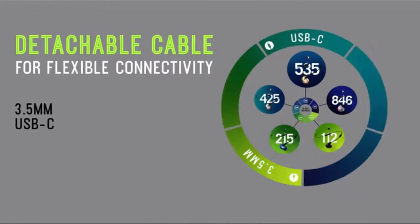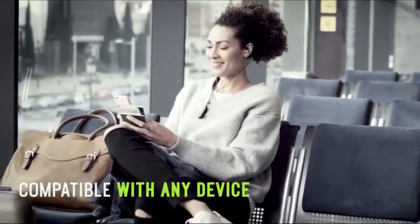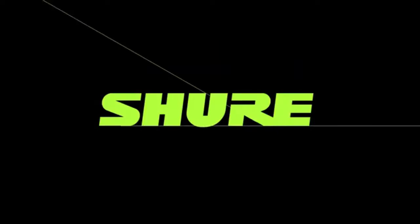Unfortunately, the mic these headphones have been equipped with can only be used alongside phones, meaning you would have to purchase a standalone microphone for gaming purposes. What you lose in microphone accommodation is made up for with superior audio playback and comfort. With great sound and comfort naturally comes a higher price tag — these currently sit at $100. However, for IEMs, this is considered good value.